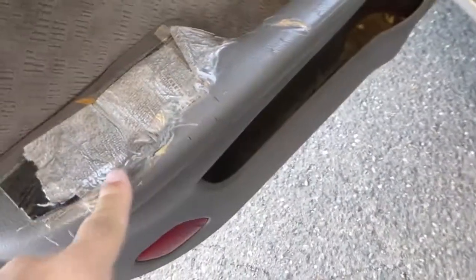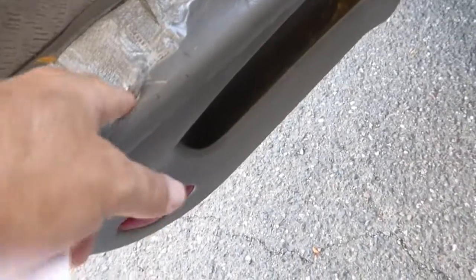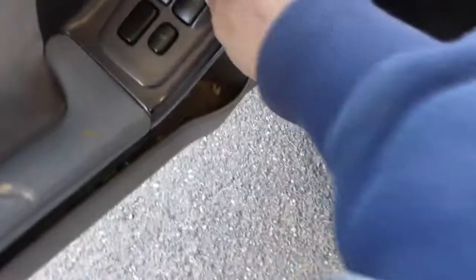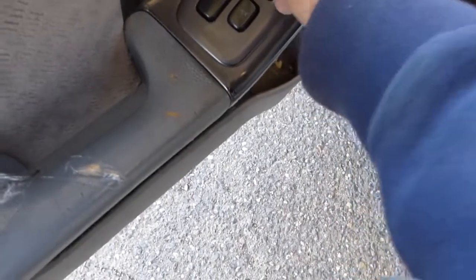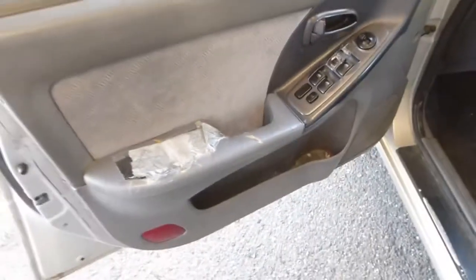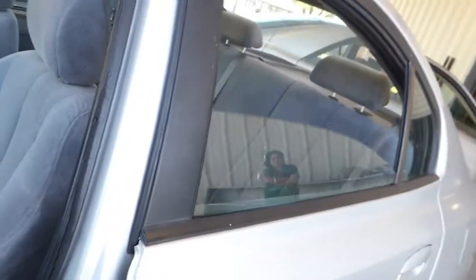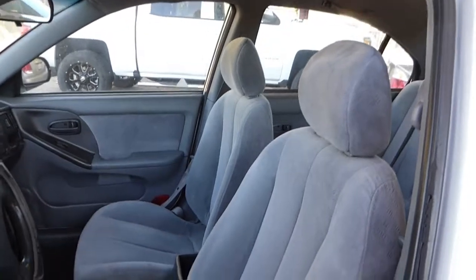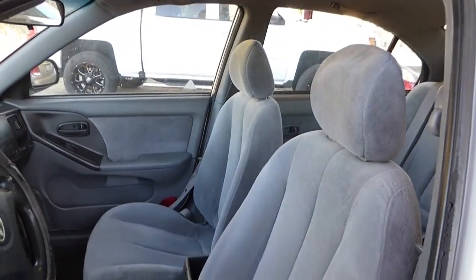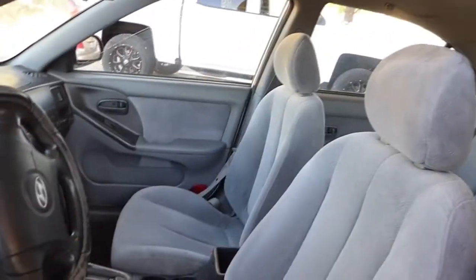This has got some pretty good wear right here. This window is not working right, so one window is not working right, but the other three are working okay. So this driver's window needs a little adjustment.